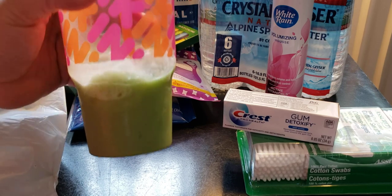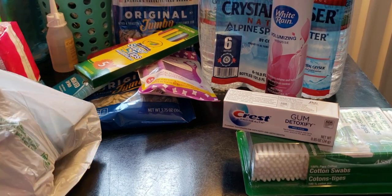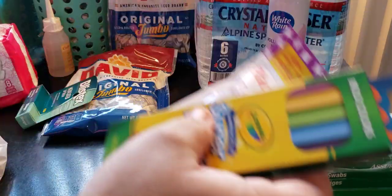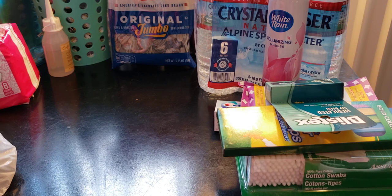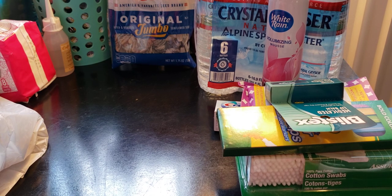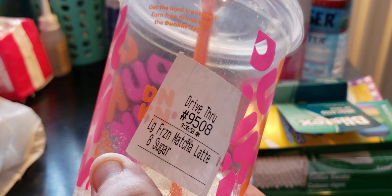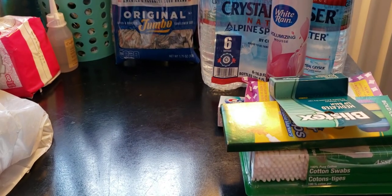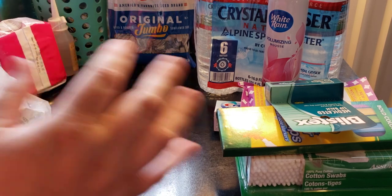If you ever go to Dunkin' Donuts, try the matcha tea — they are really good. I get them when I have points and they're free. With as many iced coffees as my husband and I get during the week, the points add up fast, especially if they have double points. The frozen matcha in 90-degree weather is the best, though I do add sugar — I know that's bad, I'm a diabetic, but it just tastes amazing.